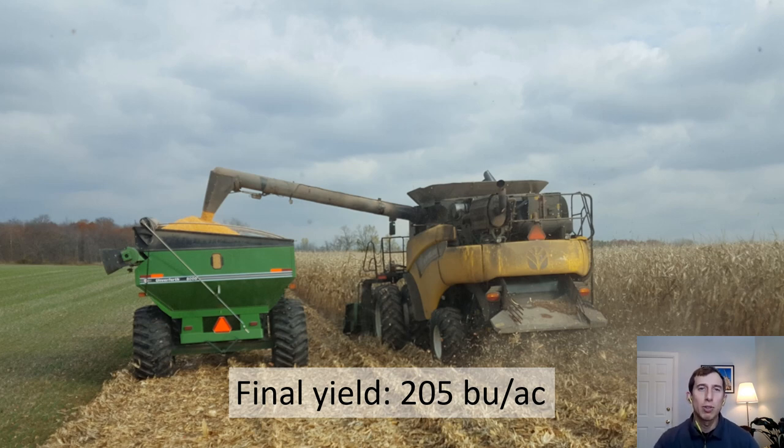No-till corn following red clover can be done successfully in this part of Ontario, but requires the right equipment, a systems approach, and attention to detail.